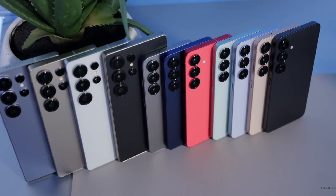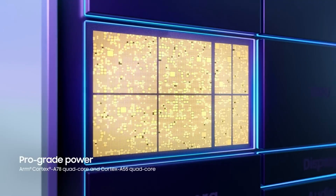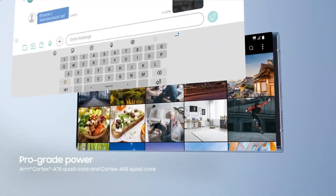Meanwhile, the non-Ultra Galaxy S models often shipped with Exynos chips in select regions. Although competent, Exynos has long been viewed as a step behind Snapdragon in raw performance and efficiency.